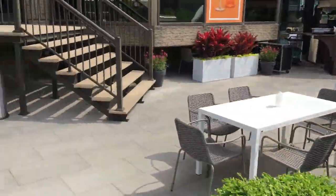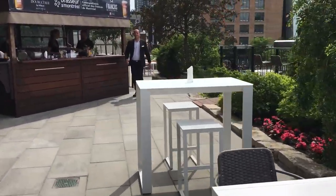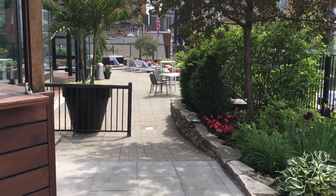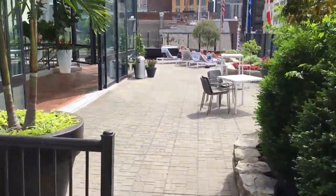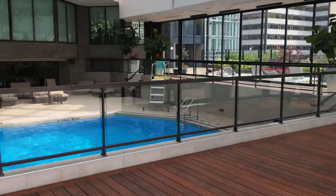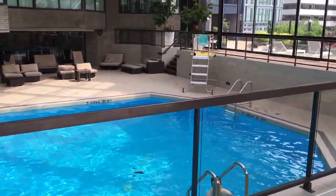From the terrace, we can continue over to the left, and this brings us to the area outside the pool. The pool is actually inside but well lit with natural light from everywhere. We hope you have a lot of fun exploring this hotel.